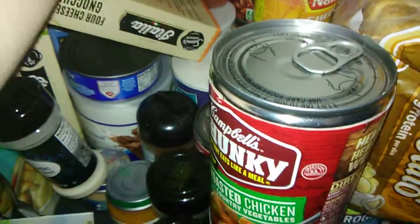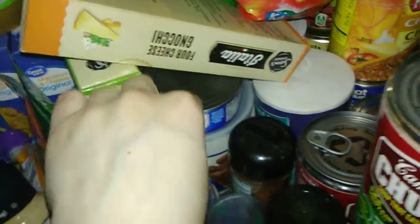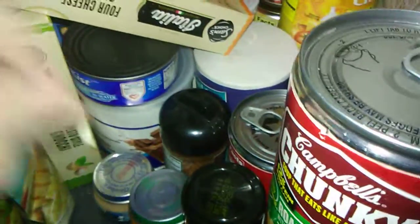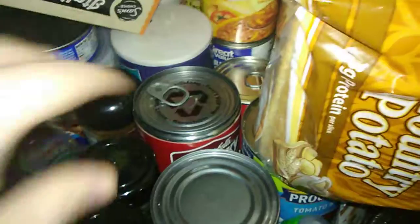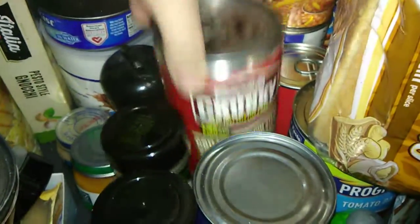Here we have some gnocchi — pesto and original. A can of tuna for tuna macaroni and cheese. We have meal replacement shake and hot cocoa back there. Salt. I always keep two soups on hand, so we have roasted chicken with vegetables and then we have grilled steak.